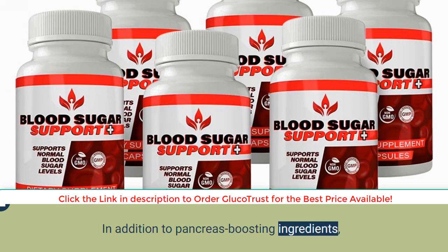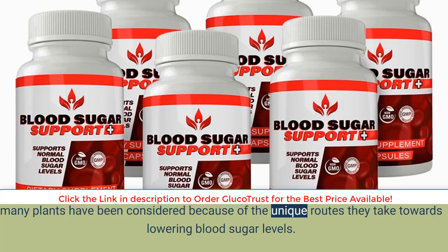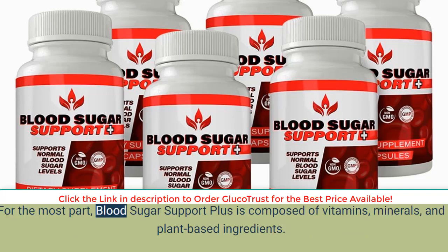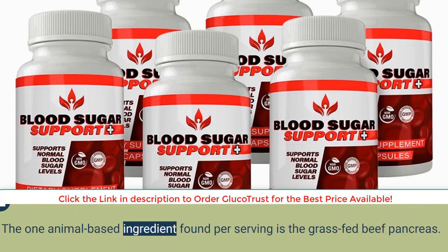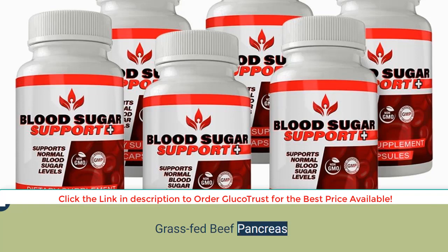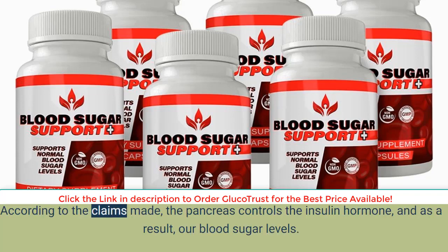In addition to pancreas-boosting ingredients, many plants have been considered because of the unique routes they take toward lowering blood sugar levels. What ingredients are inside Blood Sugar Support Plus? For the most part, Blood Sugar Support Plus is composed of vitamins, minerals, and plant-based ingredients. The one animal-based ingredient found per serving is the grass-fed beef pancreas.